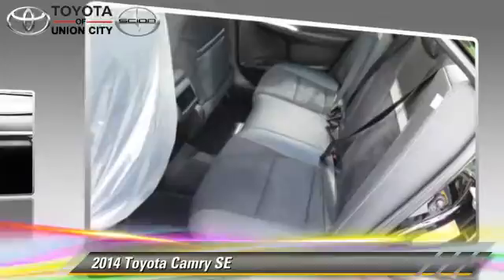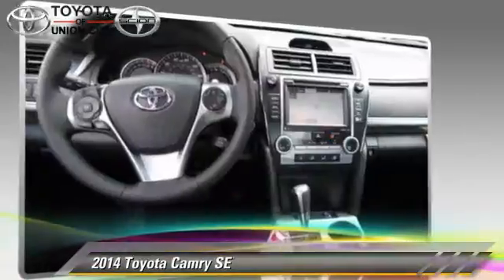Comfort and convenience features include air conditioning, powered door locks, and power steering.